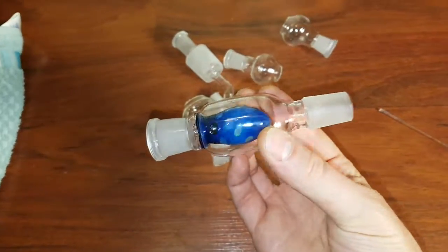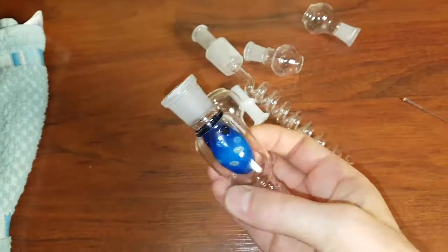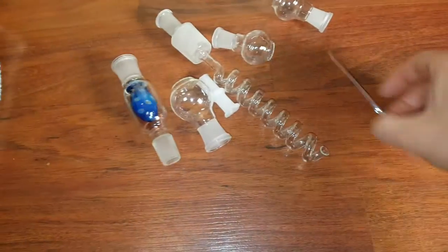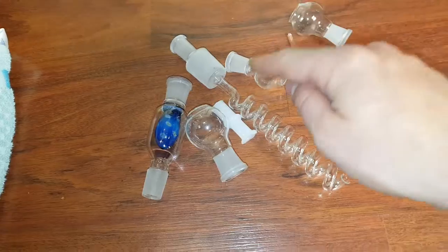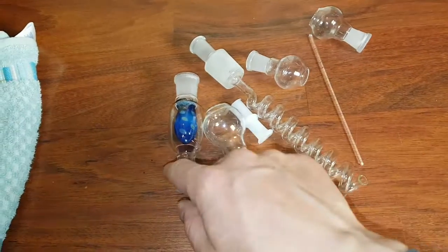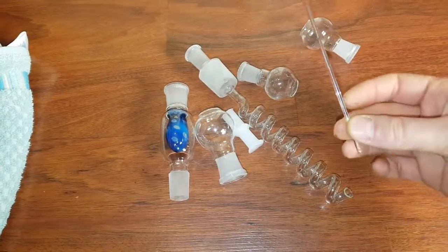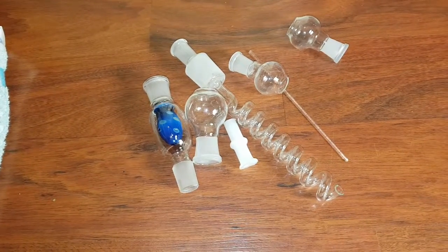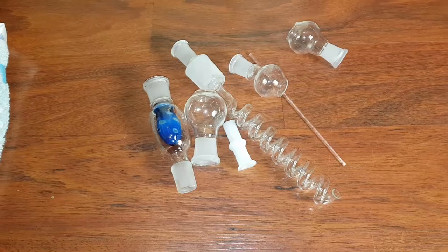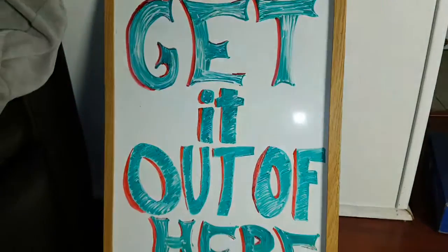This is a weird one. I'm calling it decorative glass and I'm asking $10 for one, two, three, four, five of these pieces — get the bonus glass stirring rod and whatever this is. So $10, take it away, best offer — make me an offer and get it out of here.